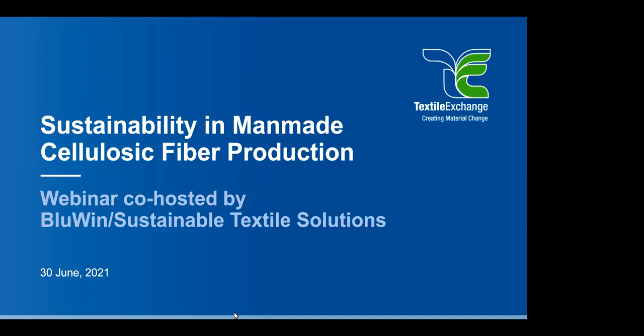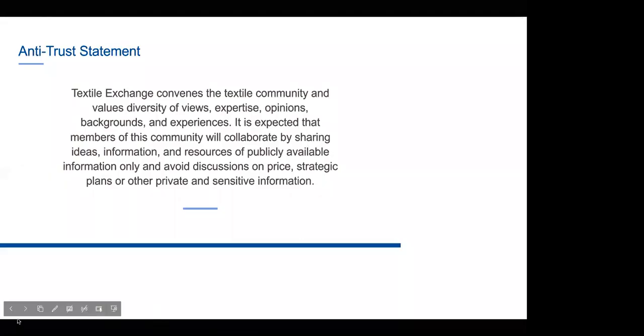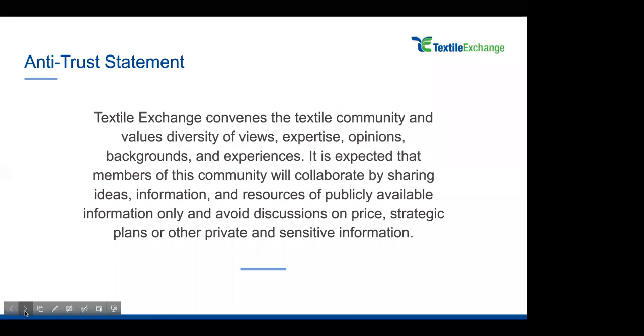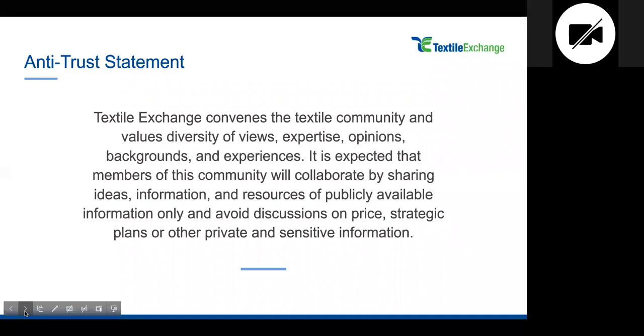Hello, and welcome to today's webinar, Sustainability in Man-made Cellulosic Fiber Production. Today's presentation will be recorded and sent out to all registered participants, and also will be posted on the Hub. We will have a Q&A portion throughout the presentation. You can type your questions into the question box on the webinar doc. Please note the antitrust statement: Textile Exchange convenes the textile community and values diversity of views, expertise, opinions, backgrounds, and experiences. It is expected that members of this community will collaborate by sharing ideas, information, and resources of publicly available information only, and avoid discussion on price, strategic plans, or other private and sensitive information. With that said, now on to Simone with Textile Exchange.